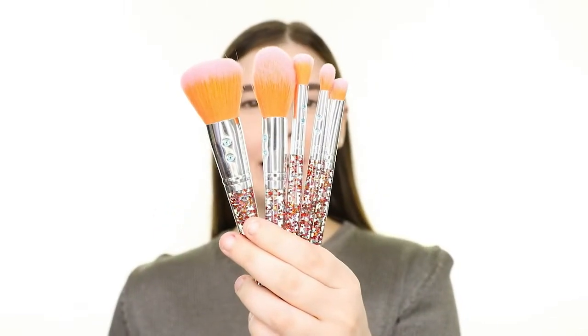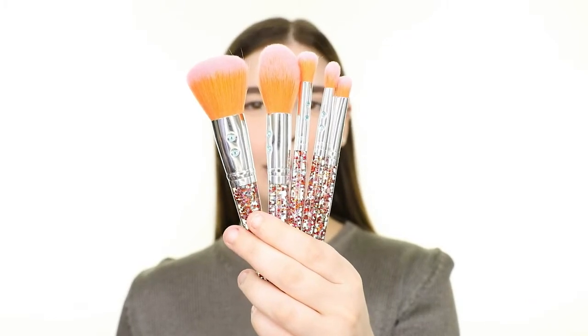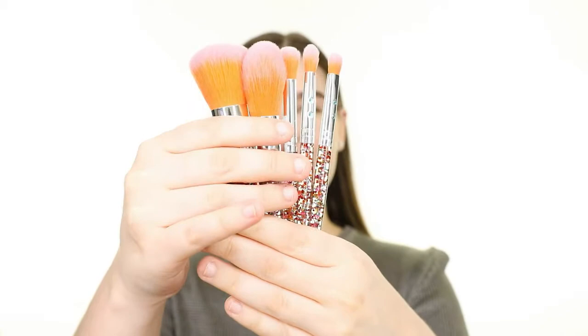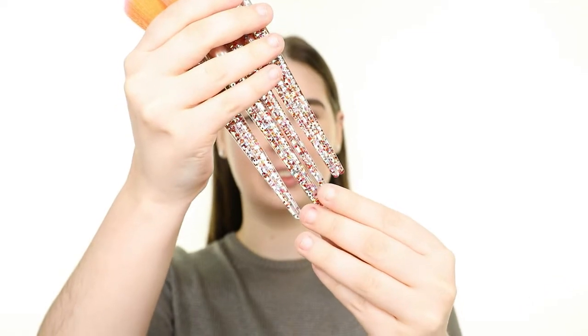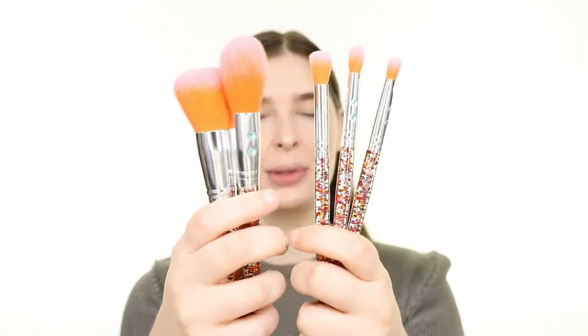I'm super pleased that there's a rainbow product included in this month's glam bag because it's Pride Month. The SL Miss Glam Rainbow Brush Set is a five-piece brush set made with vegan bristles and beautiful handles. It comes with both face and eye brushes, so I'll be using them throughout the video. First, I'm using the powder brush to apply contour, and now I'm using the tapered face brush to apply blush.